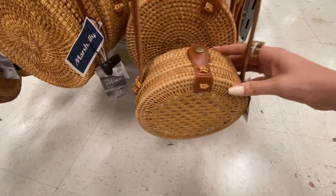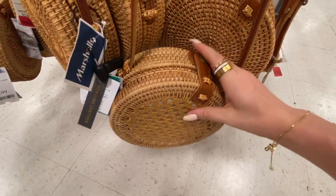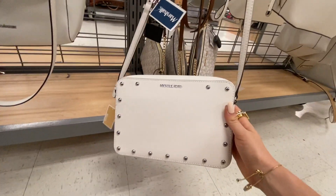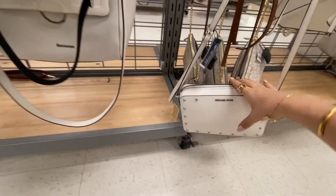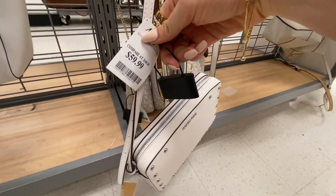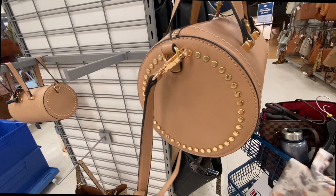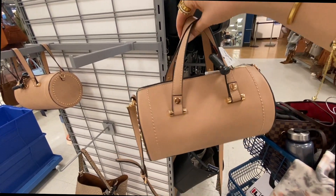There's a cute rattan version lined bag — that's actually adorable. This little Michael Kors crossbody is so sleek for $60 — normally $178, so that's a great saving. And this cute little bag with really nice hardware is $20 — adorable.